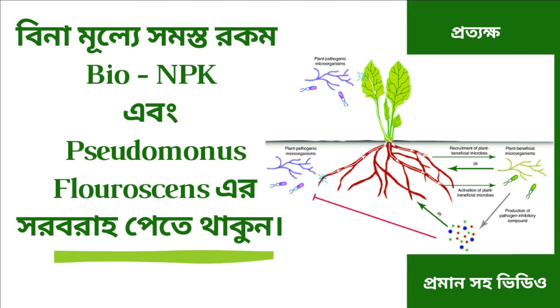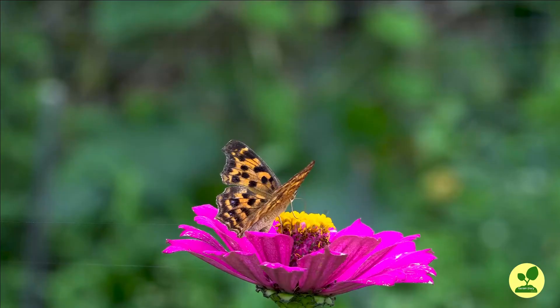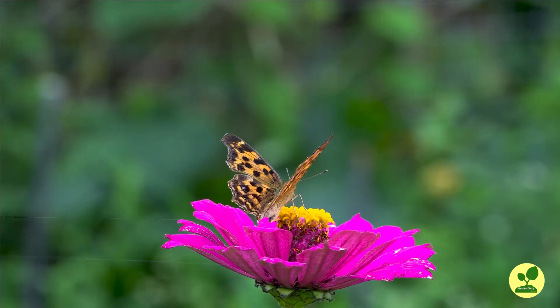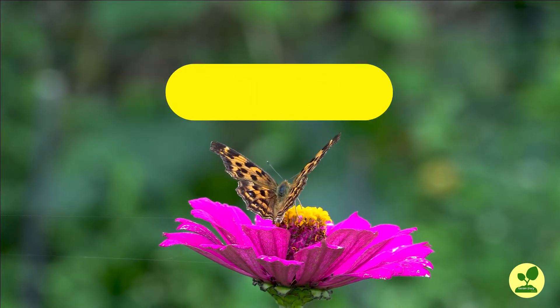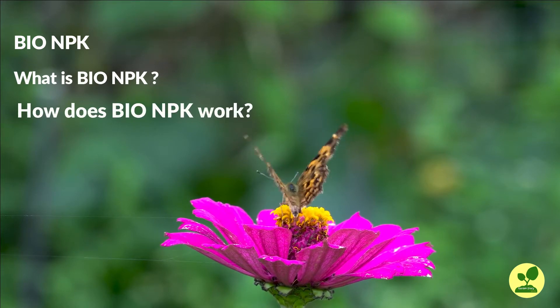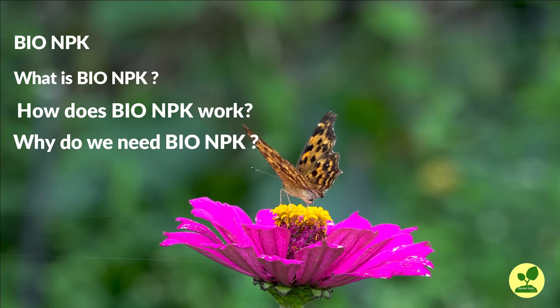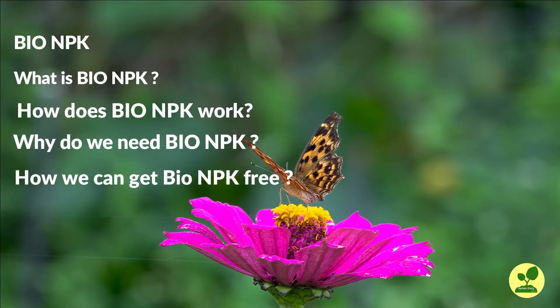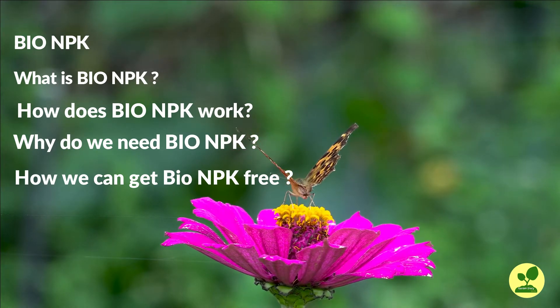Hello friends, I am Sposho. Today's topic which I will share with you is very important as well as very interesting. Nowadays, in fertilizer, the buzzword is BioNPK. In this video, we will learn what is BioNPK, how does it work, why we suddenly need BioNPK, and most importantly, how we can get this BioNPK free for life long. So please don't skip the video and watch till the end for complete information.